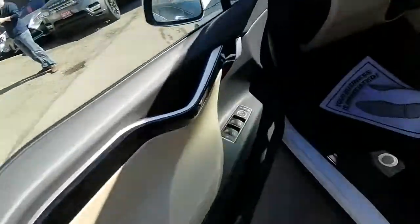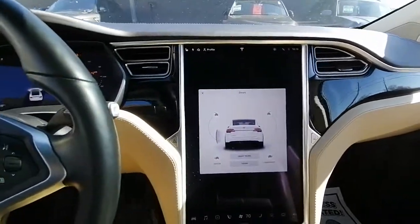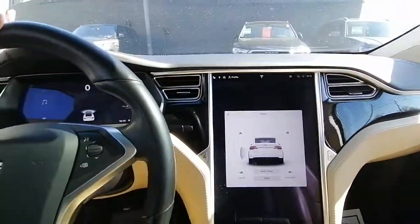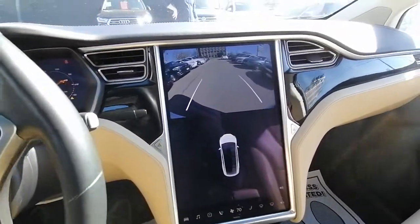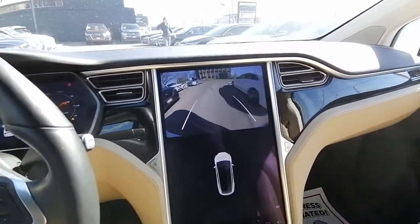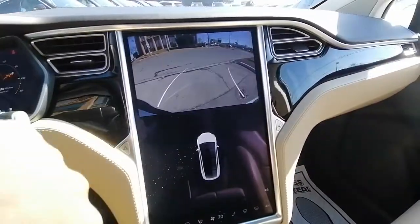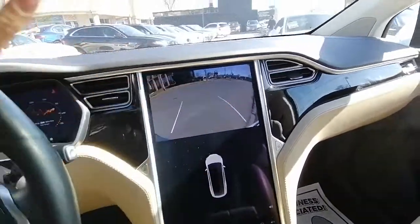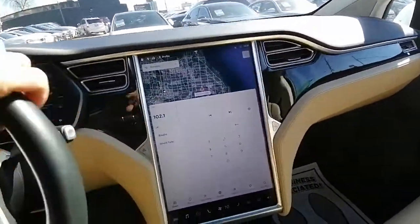The doors open this way — you have controls for windows and mirrors, some storage, and a speaker. Moving to the driver's side — the backup camera works really nicely and the car is very quiet once you close the windows. It does have a 360-degree camera as well. These work as sensors unless you ask the vehicle to activate them for you.